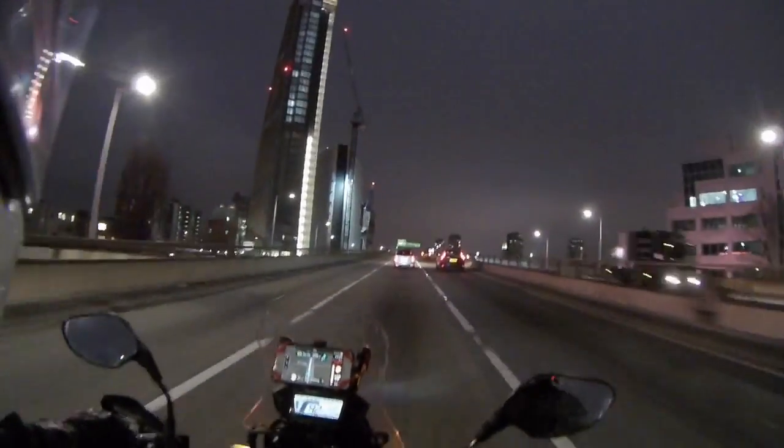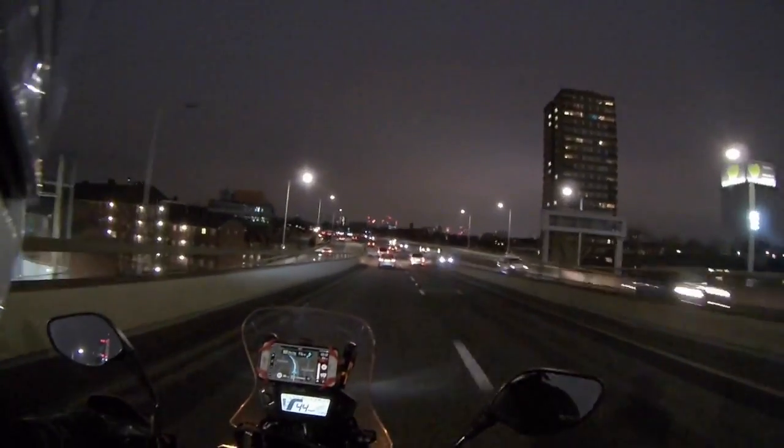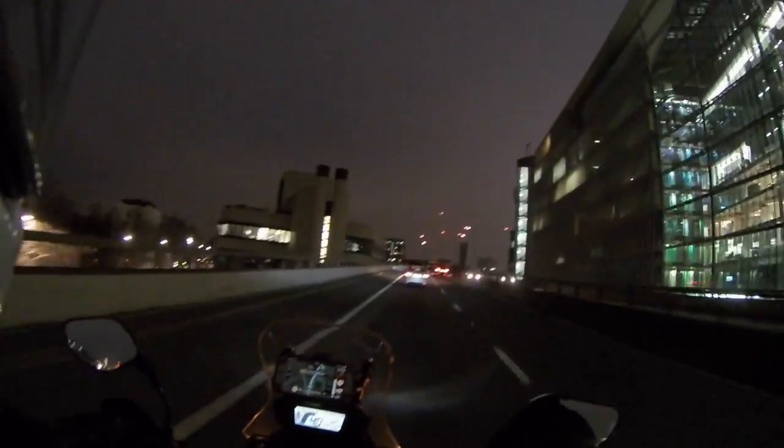One of the buildings you can see on the A40 going down to London is the Grenfell Tower, which is over on the right. It has the large green heart on the top of it. That building of course had the fire last year and is still being reconstructed.